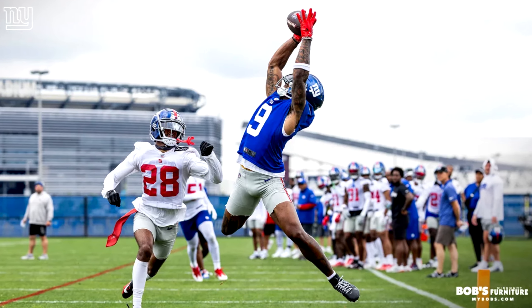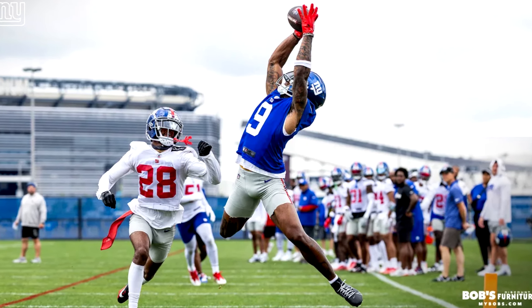That being said, let's get started. Today the Giants focused on the red zone, and those are the type of practices where you're going to see a lot of highlights. Obviously they're closer to the end zone, so a lot of those catches really matter because they mean touchdowns — and man, there were a lot of touchdowns today.